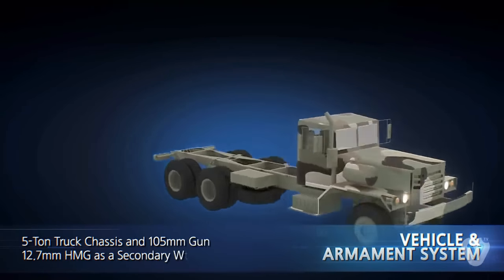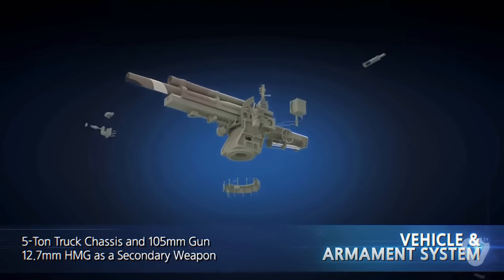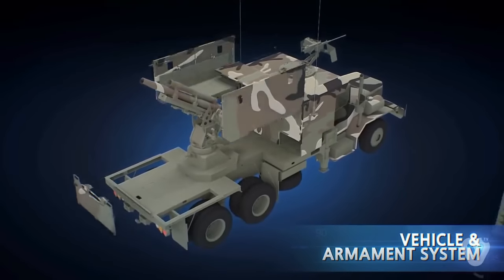The vehicle and armament system utilizes a 5-ton truck chassis, a 105-millimeter towed artillery piece, and a 12.7-millimeter heavy machine gun as a secondary weapon, which are already deployed in the ROK Army.